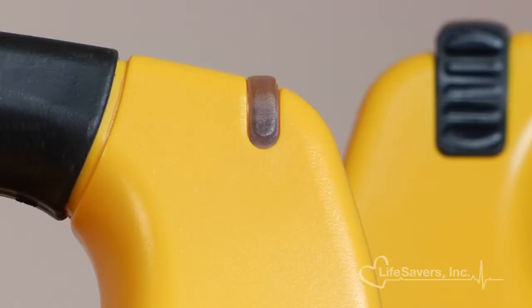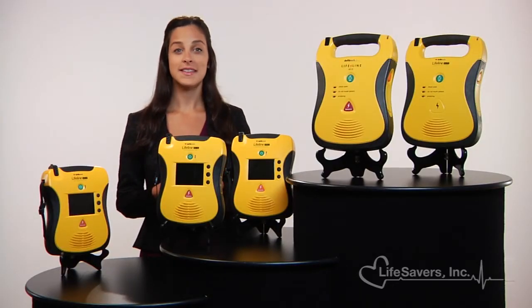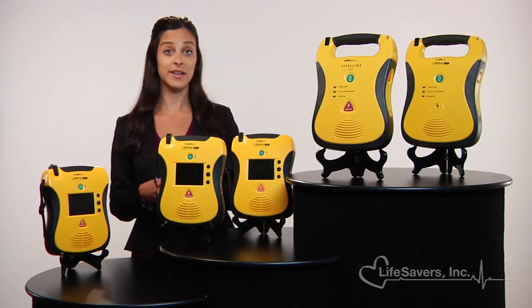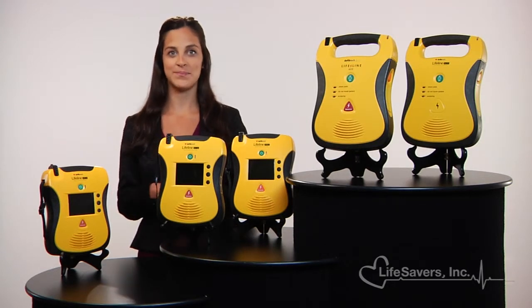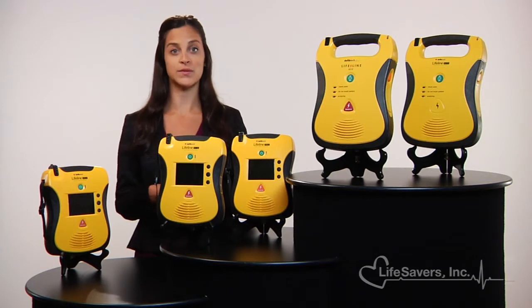The actively illuminated status indicator shows the unit's readiness to ensure that they're ready to perform anytime, every time. Saving lives, while rewarding, can be stressful. That's why Lifeline AEDs feature a calm voice that leads the user through the rescue, clearly and concisely stating each instruction one step at a time. A brightly lit light provides clear visual text guidance to reinforce voice instructions.